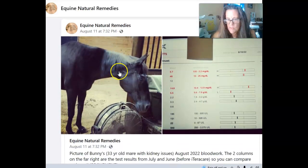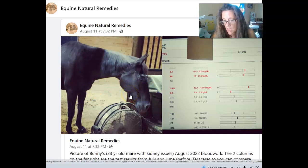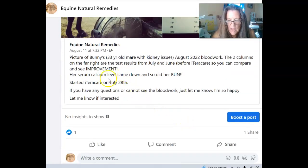So let's get to the horse. She doesn't look really bad for 33 — not very athletic but she looks pretty good, and her owner said she's not ready to die. Here's a picture of Money, a 33-year-old mare with kidney issues. The August 22nd blood work shows two columns on the far right — test results from July and June, before iTeraCare — so you can compare and see the improvement. Her serum calcium level came down and so did her BUN. She got her wand within a week because she ordered the premium, which is only $1,000.